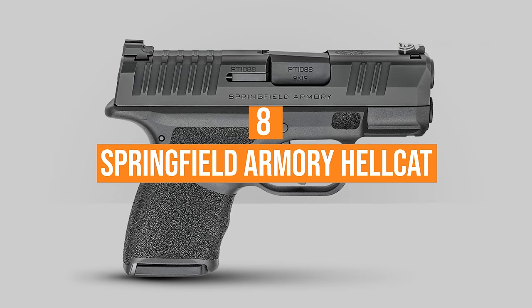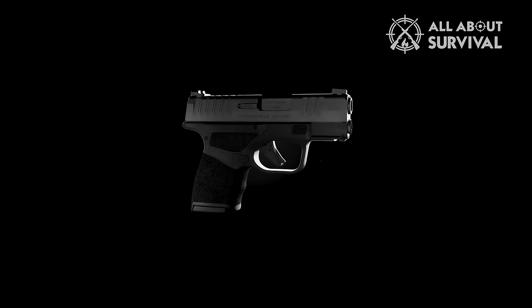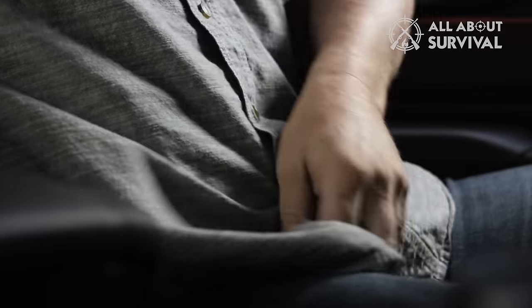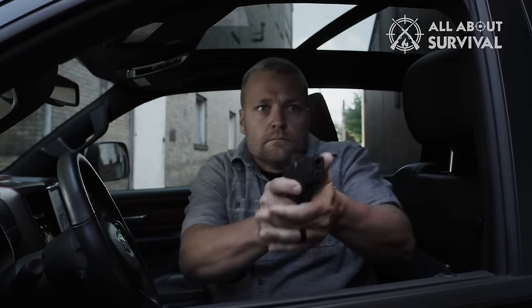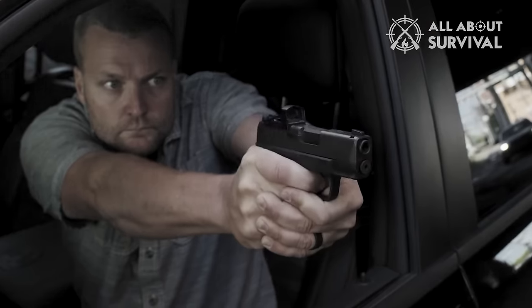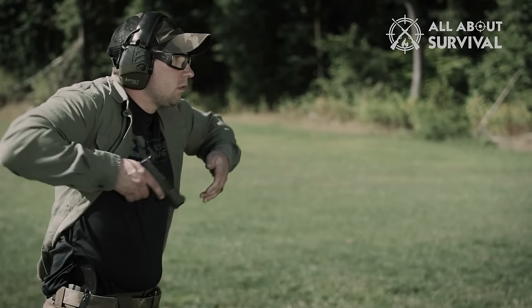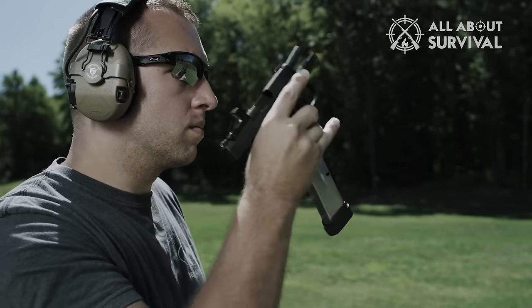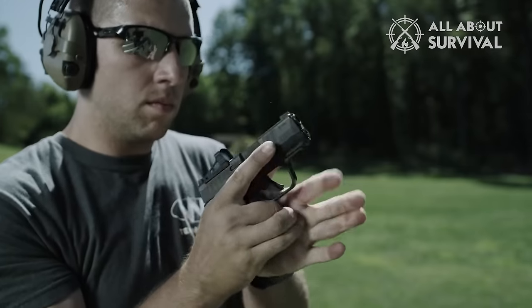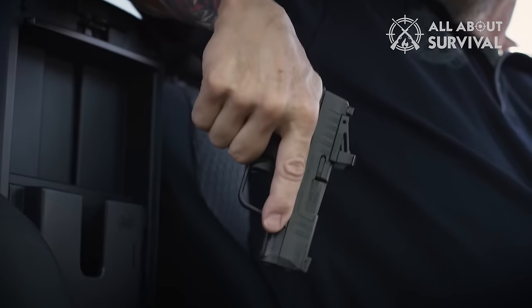Number 8: The Springfield Armory Hellcat. The Hellcat's frame features a stippled adaptive grip texture that makes the gun stick to the hand like glue. The gun's beaver grip ensures a higher grip position that prevents the muzzle from rising during recoil. These two features make the Hellcat easier to wield when fired. Additionally, its trigger comes with a safety blade and has a pull weight of about 5 pounds and 7 ounces. This trigger safety makes shooting speedier and more precise.